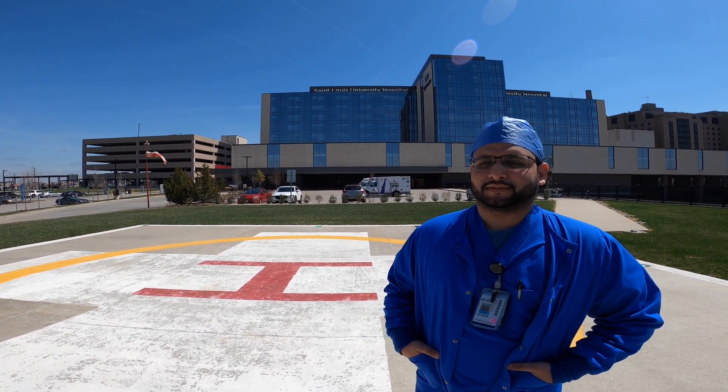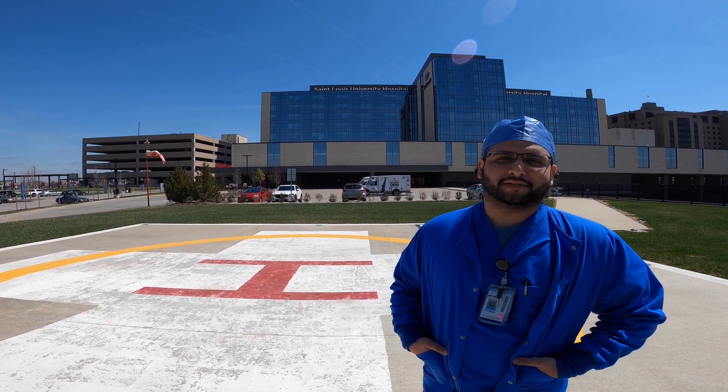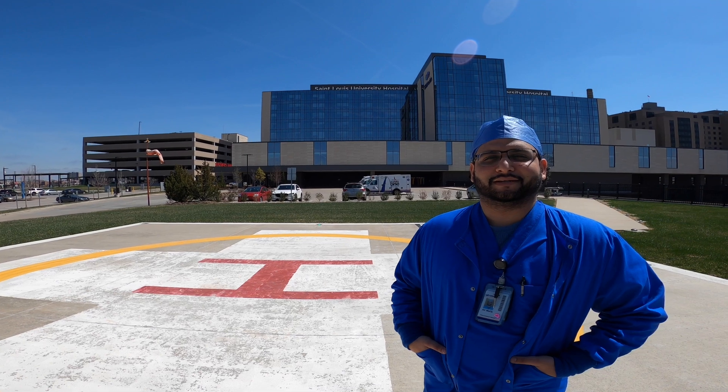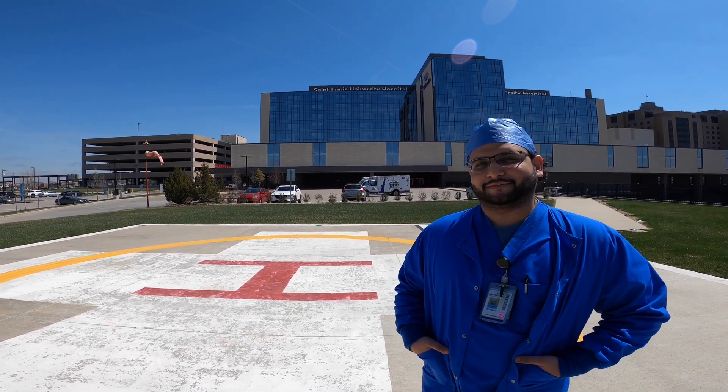I've been an IR attending since 2018. That's when I finished my fellowship at the Cleveland Clinic, and I did my residency training in Miami at Mount Sinai Medical Center. I worked for about a year in Miami after fellowship doing outpatient interventional radiology, and then I decided to join a very busy academic center here in St. Louis.